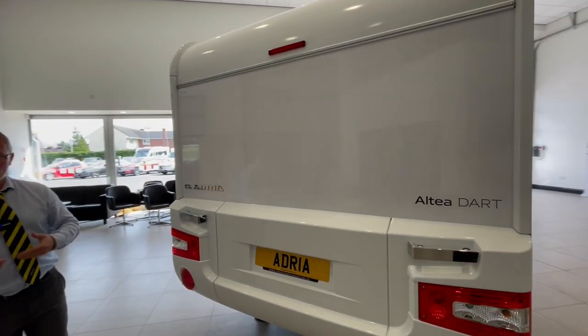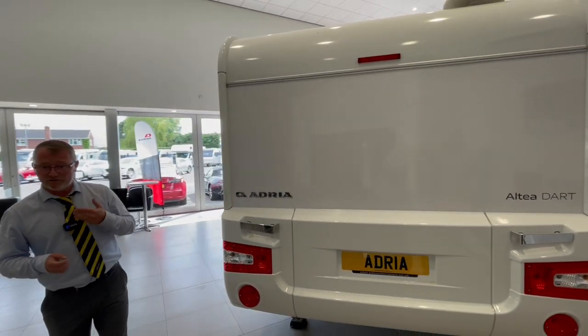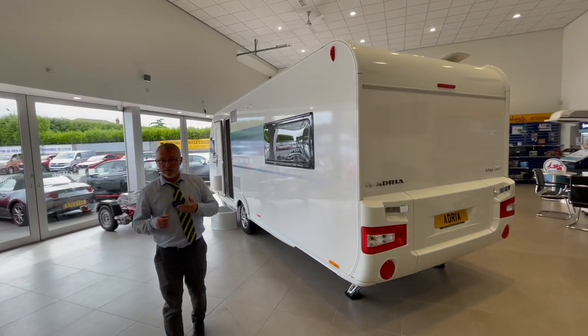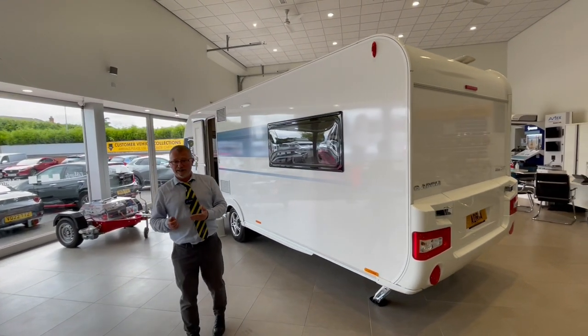It has a massive running order of 1415 kilograms. It has an Alco stabiliser and is built on the single axle Alco galvanised steel chassis.